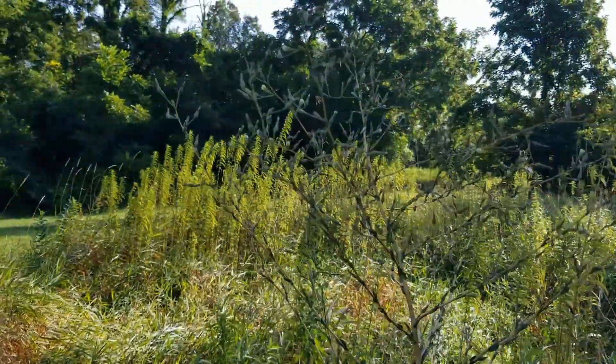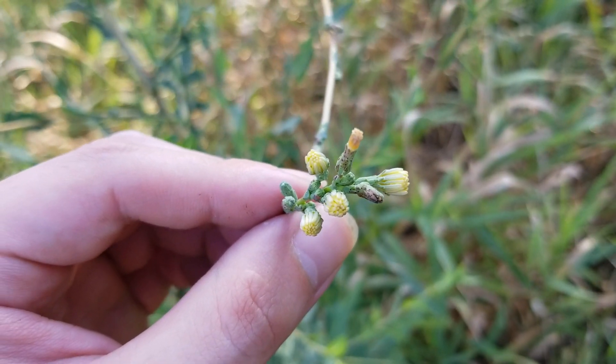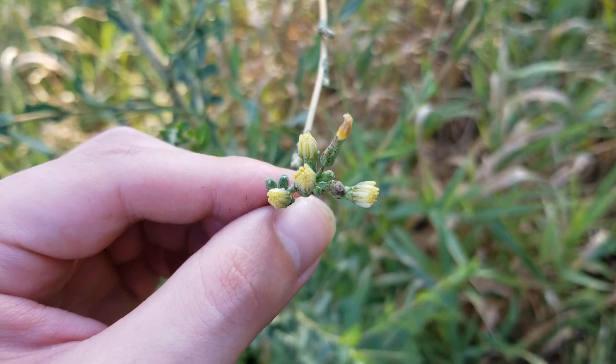If we look, we're going to notice multiple stems with multiple flower buds. If we look really closely at some of these flower buds this time of year, we're going to notice some of them might be closed, but we can actually see the color of these here, and they are yellow, kind of like a light dandelion color.